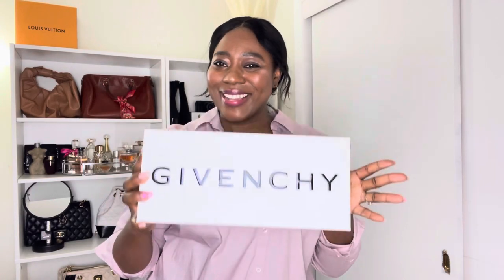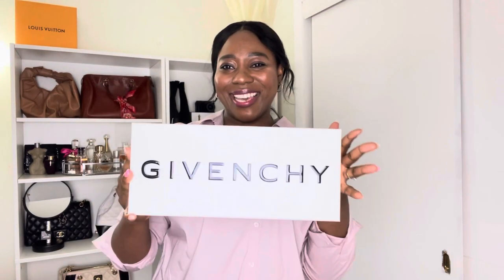The second item I got is from Givenchy. I was really skeptical about this one too. I ordered it from Farfetch — it was my very first time ordering from Farfetch. I was looking for these and I couldn't find them in my size; Givenchy was sold out.